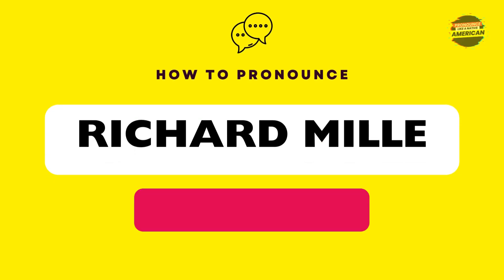In American English, it is pronounced as Richard Mill. Let's practice together. Richard Mill.